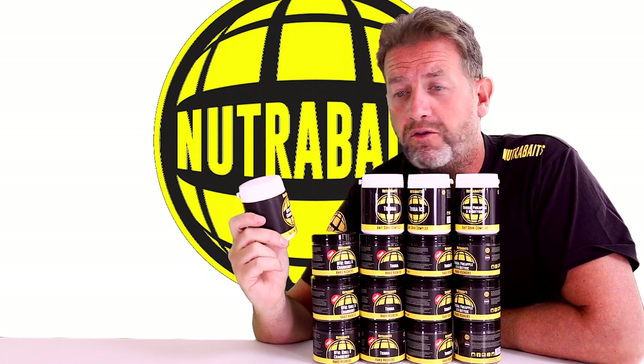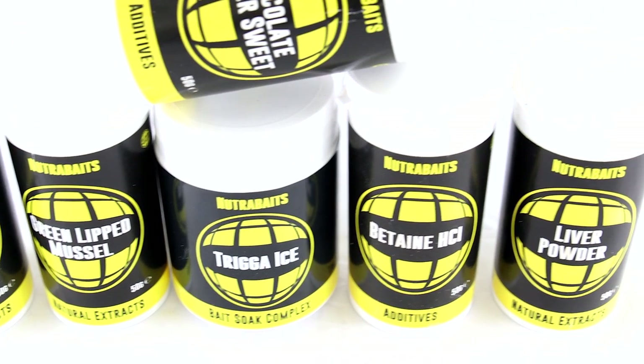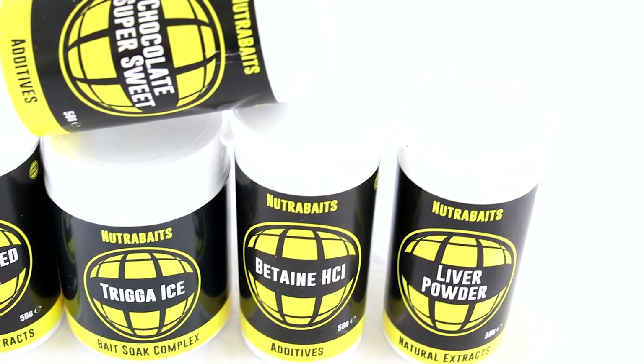Another thing you can do is take a small amount of the Bait Soak Complex, add it to the actual tub of hard hookers — just enough liquid that they all get a coating but no more. Then add one of your favourite powders, whether it be GLM, liver powder, or betaine, and let them coat and cure around the boilie.